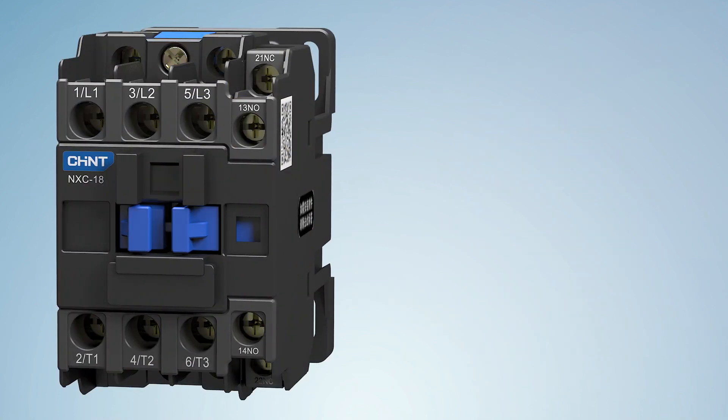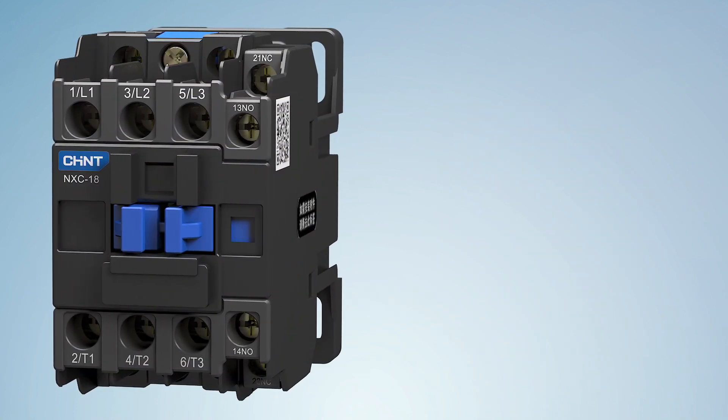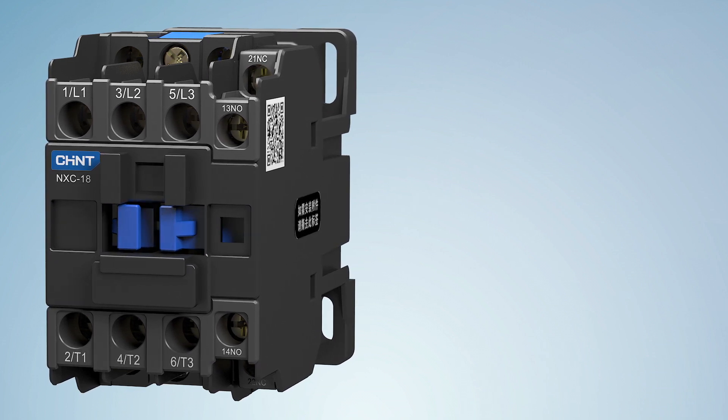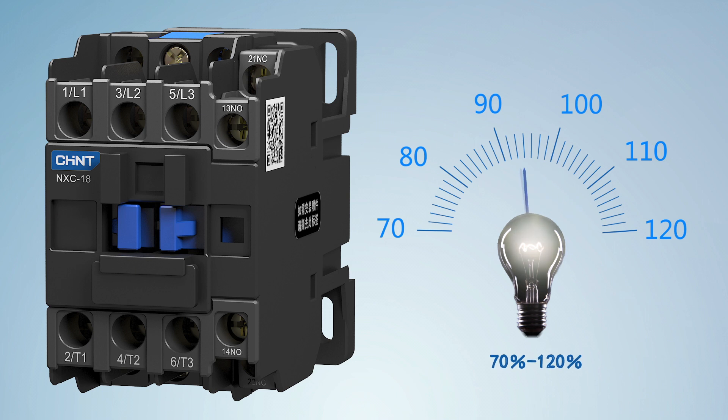Feature 2: Applicable to larger voltage fluctuations, guaranteeing stable operation of equipment. Super strong pull-in voltage range of 70% to 120%, effectively avoiding the influence of network voltage fluctuation and enabling steady operation even during peak electricity consumption.